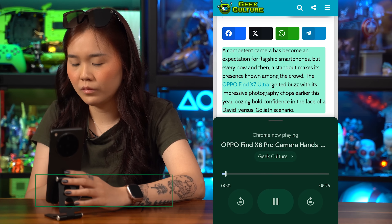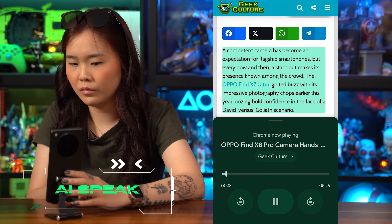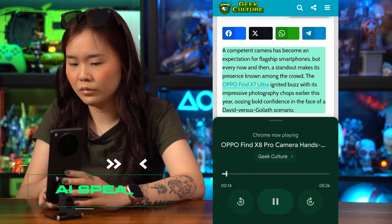ColorOS 15 truly shines with its AI toolbox. First up, AI Speak makes web browsing a hands-free experience by reading web page content aloud. You can choose between two voices.